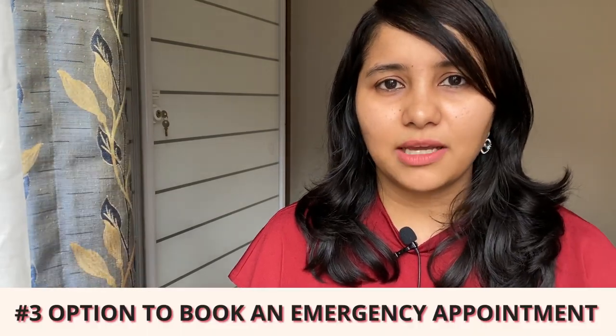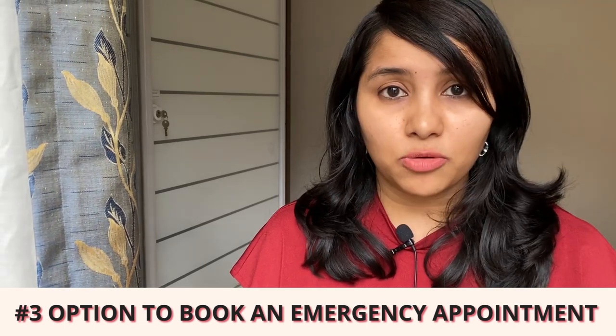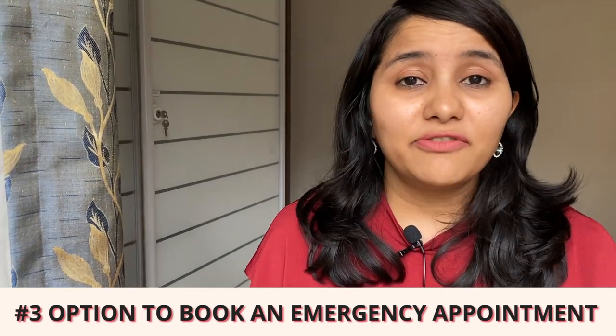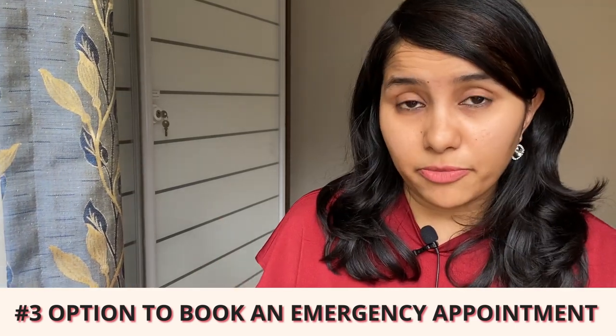The third tip is to remember that you always have the option to book an emergency appointment — this is a great backup and fallback option. Don't get too frustrated even if you're checking regularly and not finding slots. We have an entire video explaining in detail how emergency appointments work and how to book one. Even if for June you're not able to find your regular visa appointment, 60 days before your course start date, get yourself an emergency appointment and you will be sorted.